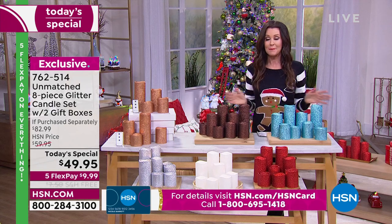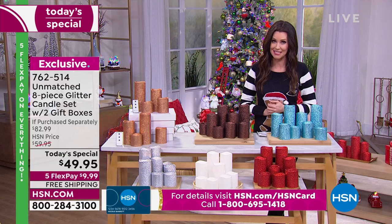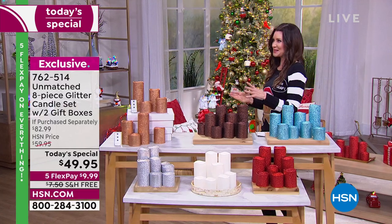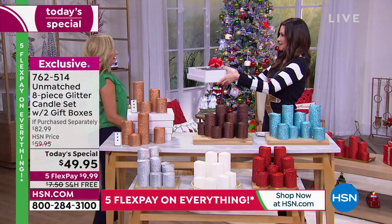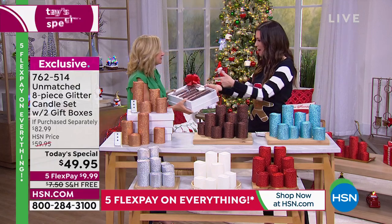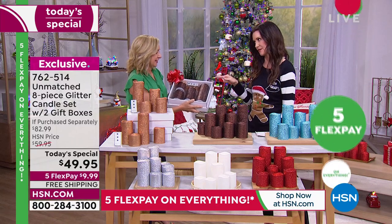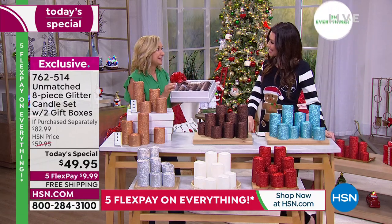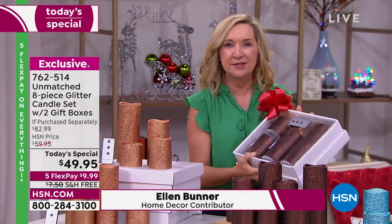The best value not only of the day but that we've ever done — the only glitter candle today's special of the entire year. My guest Ellen Bunner is in studio. I want to give you a gift of gorgeous decor. Isn't it crazy that if you were to give this gift, it's under $25? That is not a $25 gift — that is an impressive gift. And who doesn't love candles? I use candles in my home all year round; they peak at the holidays.